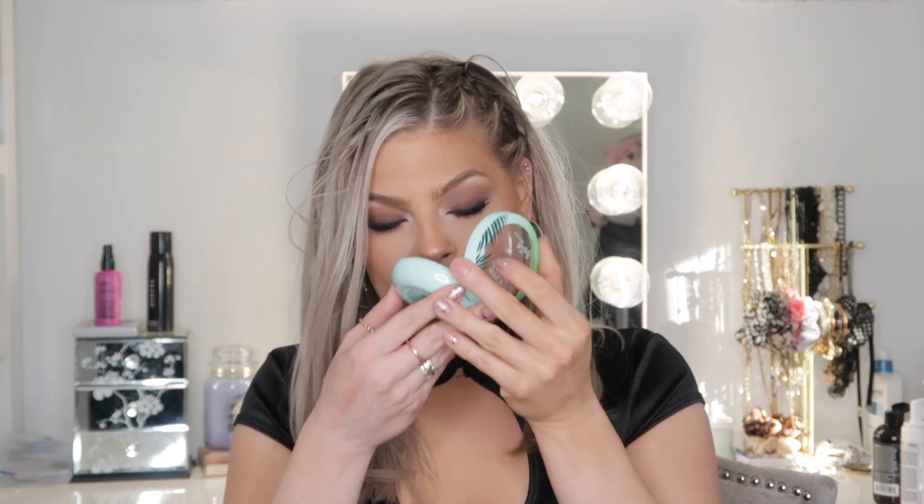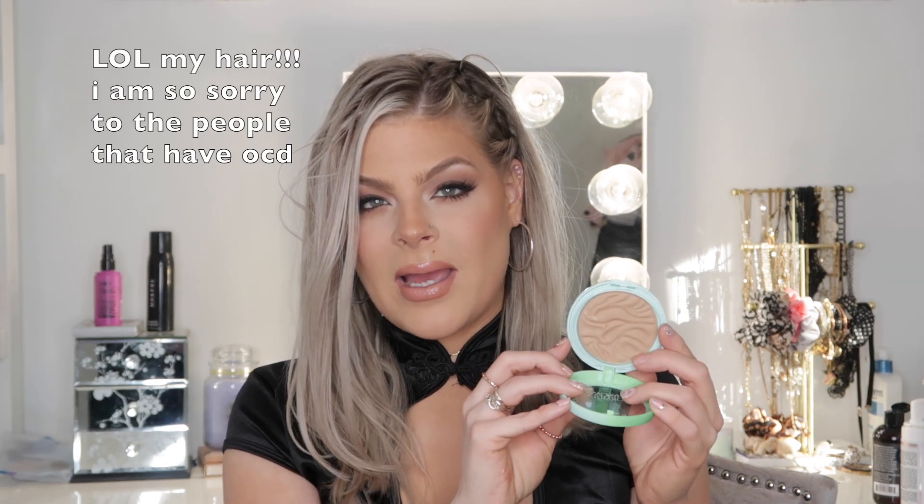Next up we have the Physician's Formula Butter Bronzer. I used to use this all the time and couldn't find where I put it. The packaging looks a little different than I remember — the bottom is blue, which I don't recall — but it still has that really nice coconut smell. This one seems a little lighter than I remember; I think there was a darker shade but I went with this one. It goes on like butter and is my favorite bronzer from the drugstore, so I'm so happy to have it in my collection again.